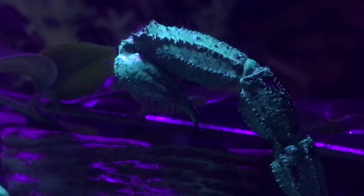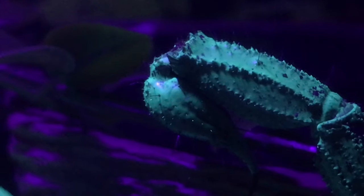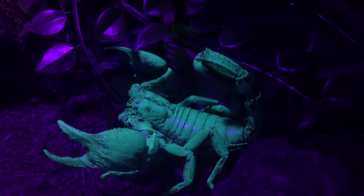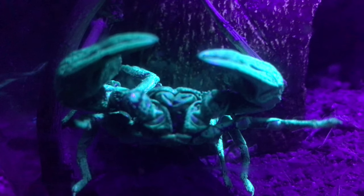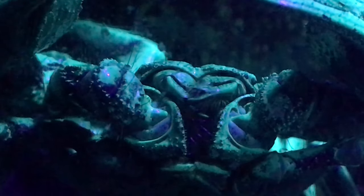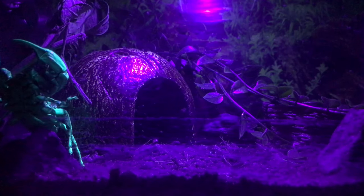He offers low rates on subpar tattoos, but only on weekends and holidays, as he works a Monday through Friday job. When threatened or vulnerable, the Asian forest scorpion will hold itself incredibly still. Like, really still. Is he still breathing? Okay, we're good.